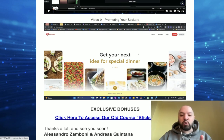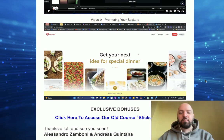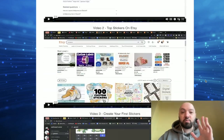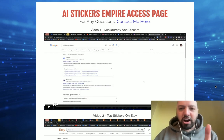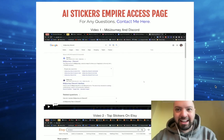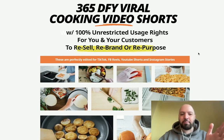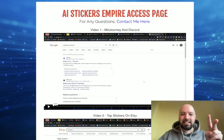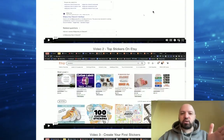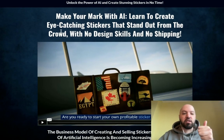What's also cool is there's an older course included here. This course is called AI Stickers Empire, but they're also throwing in their previous course called Stickers Empire, which teaches you how to build stickers without AI. So you're actually getting two stickers courses. The most current one is the one you're getting today through my link below with a discount, plus my extra cooking videos — a full year of done-for-you cooking video files you can upload to go viral on TikTok, Facebook, YouTube, or Instagram.